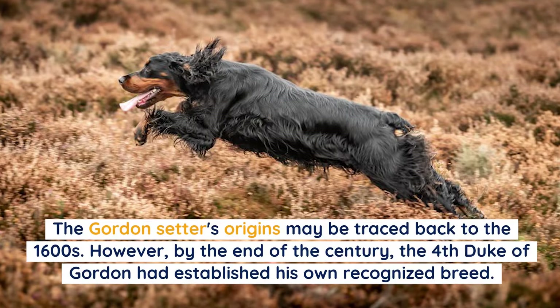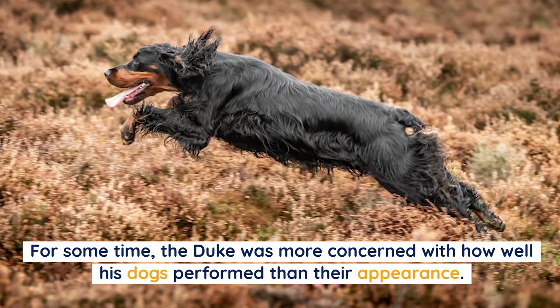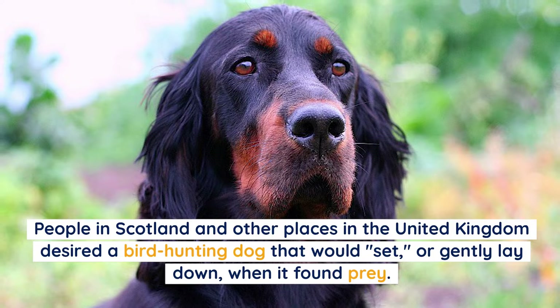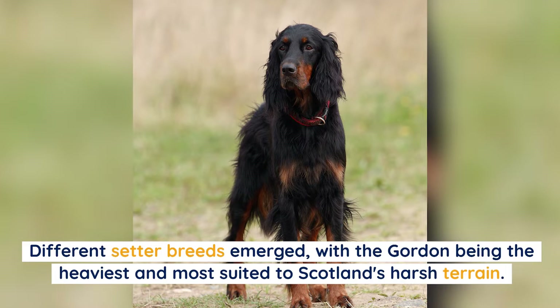The Gordon Setter's origins may be traced back to the 1600s. However, by the end of the century, the fourth Duke of Gordon had established his own recognized breed. For some time the Duke was more concerned with how well his dogs performed than their appearance, so his kennels lodged setters of many colors — black and white, red and white, and tricolor. People in Scotland desired a bird hunting dog that would set, or gently lay down, when it found prey.